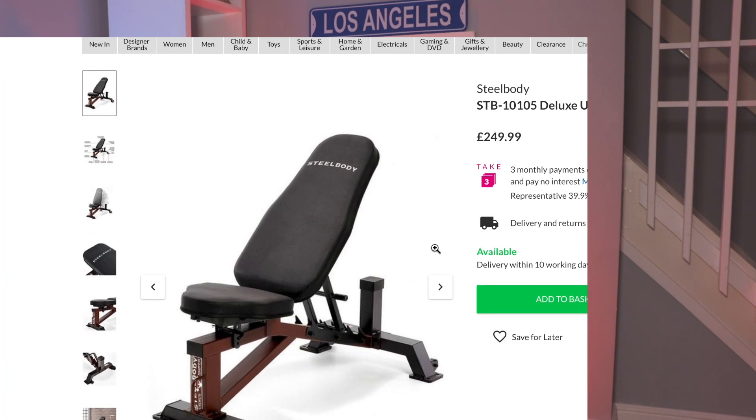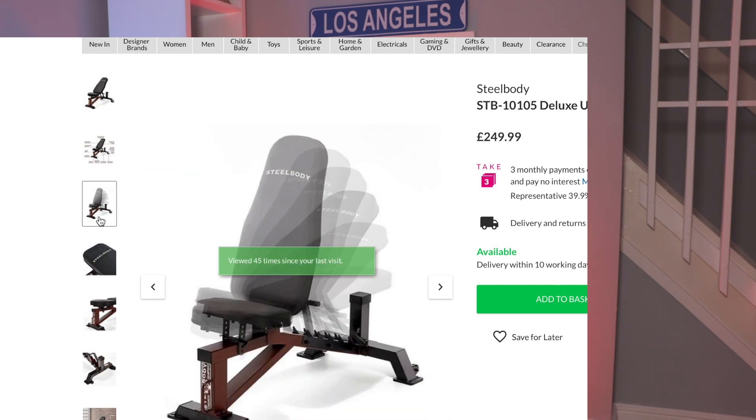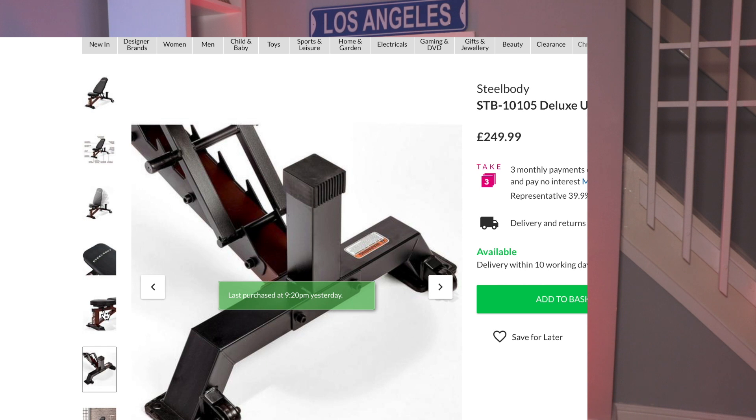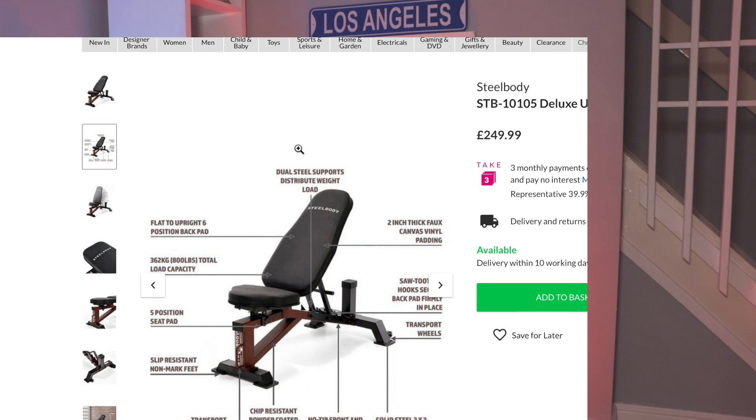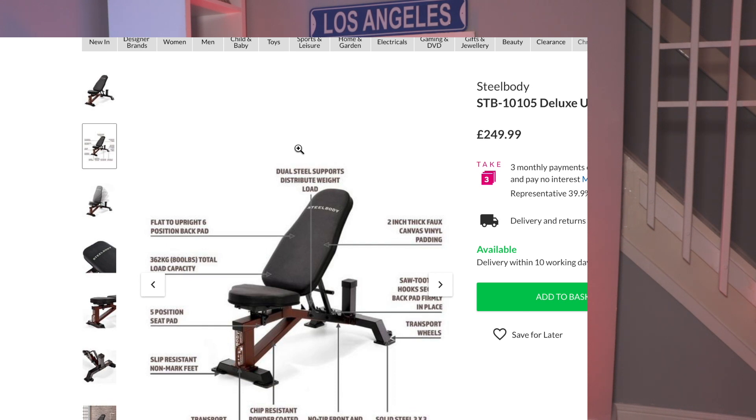If you want a cheaper but maybe not as good bench, there is one on Very. I haven't ordered anything from there, but that bench is almost half the price and it seems quite sturdy. Looking at the metal parts, it does look quite sturdy, and it says it can support up to 362kg — so it does sound good quality. Being cheaper, it's a good alternative. Still, I will stick to the Body Solid bench.